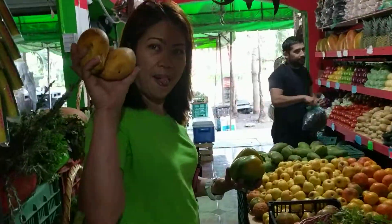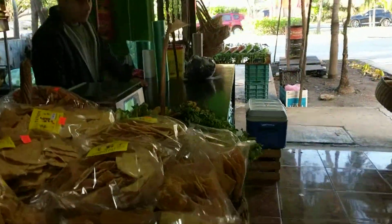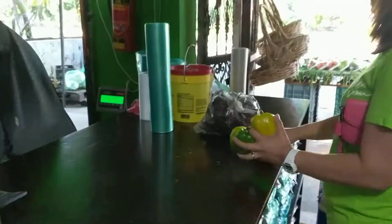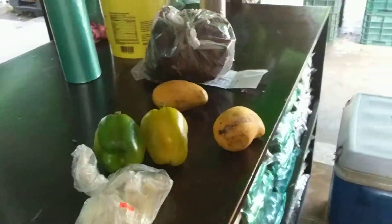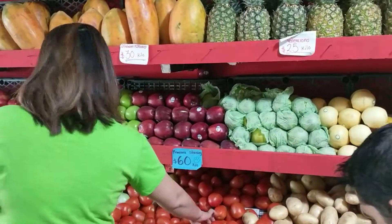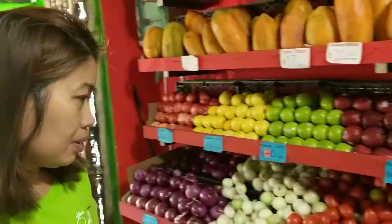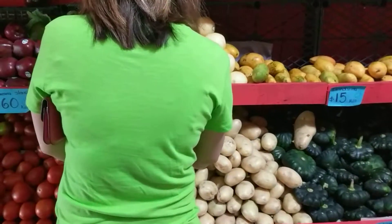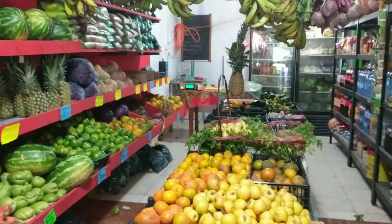My wife likes the mangoes. You can see everything. You got potatoes for hash browns? I got them. That's how you get your breakfast on a typical morning here in Playa del Carmen.